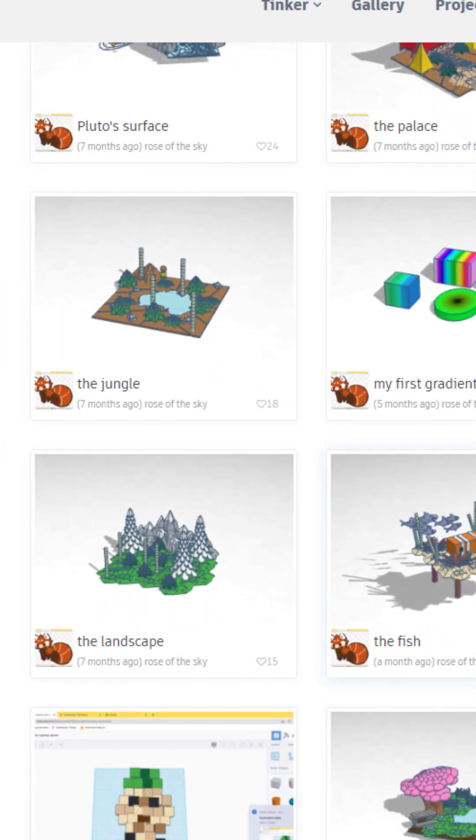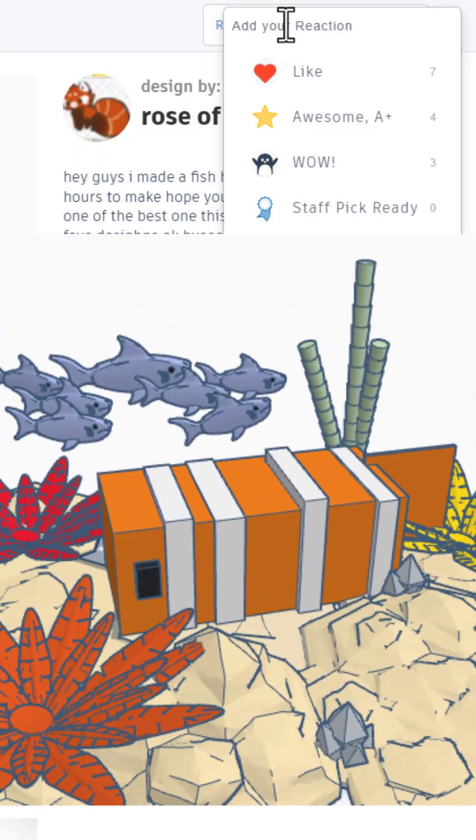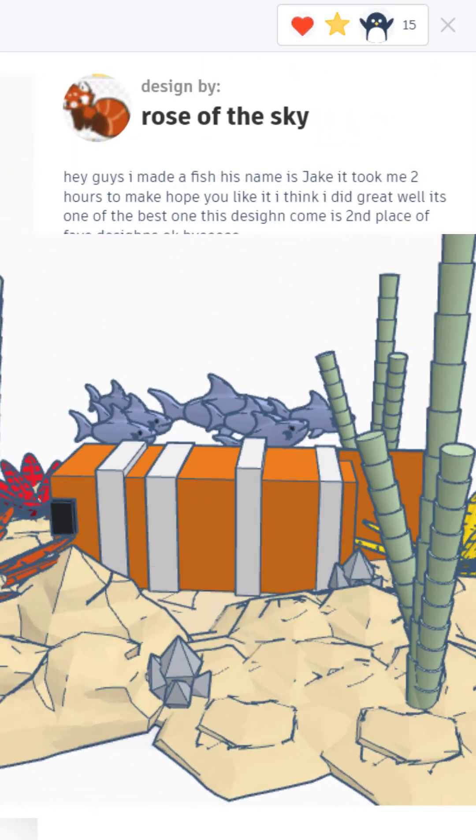Scrolling down, check out the fish. Loads in 3D as well. Absolutely love that creation. Giving it a wow.